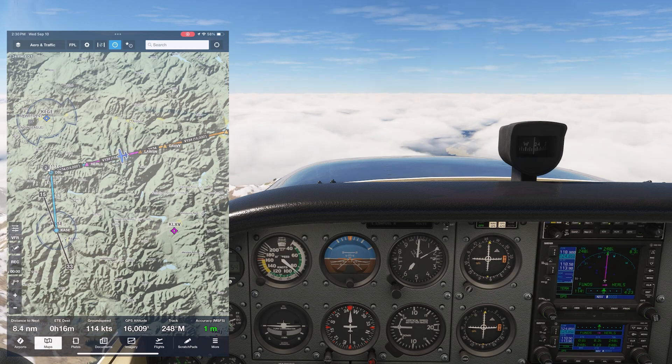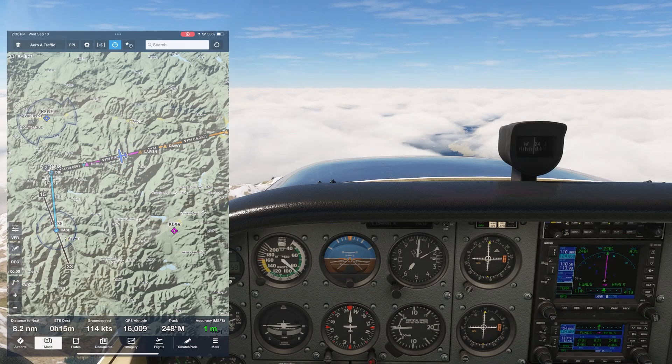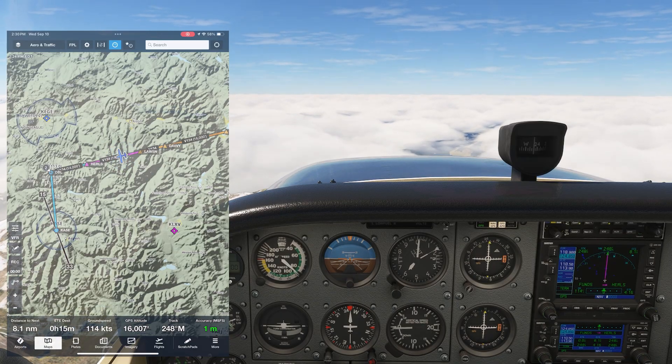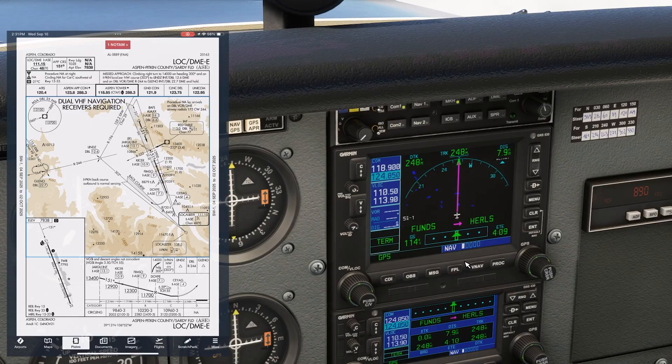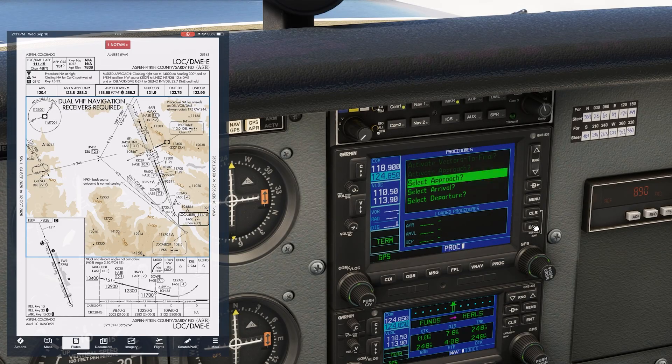We've got our oxygen masks on at 16,000 feet, ready to shoot one of the most infamous instrument approaches in the country — the LOC DME Echo into Aspen, Colorado. Right now we're navigating on a Victor airway. We're told to expect the LOC DME Echo approach, starting from the Red Table VOR.